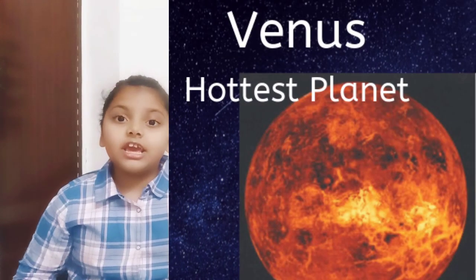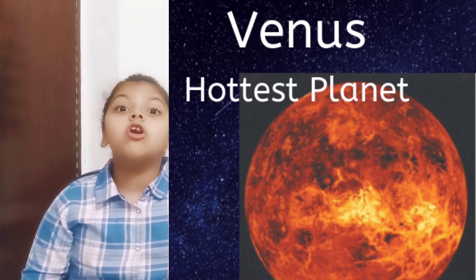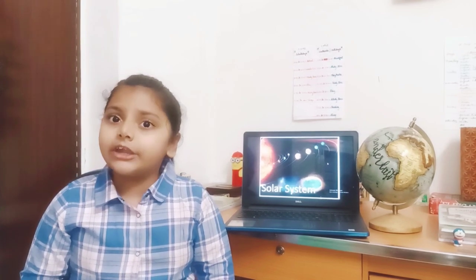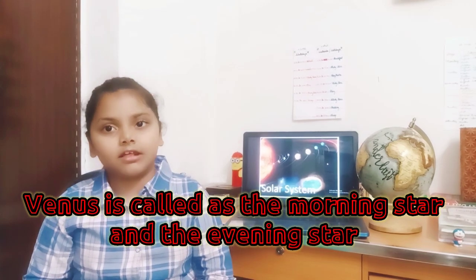The second planet is Venus. It is the hottest and brightest of all planets. As it can be seen in the morning and evening, it is called the morning star or evening star.